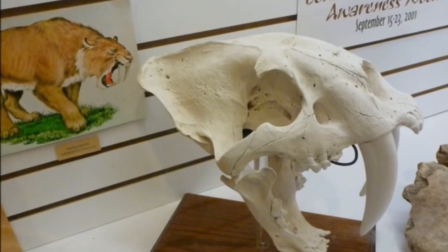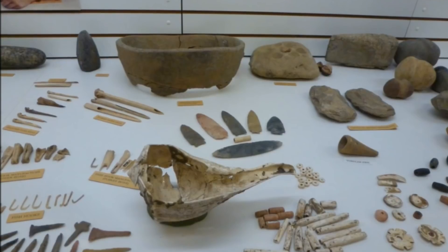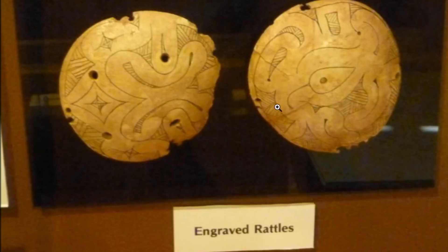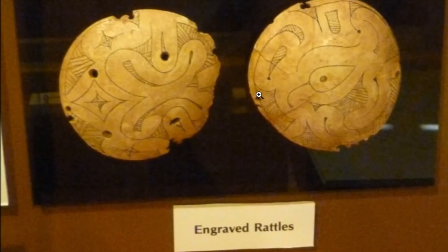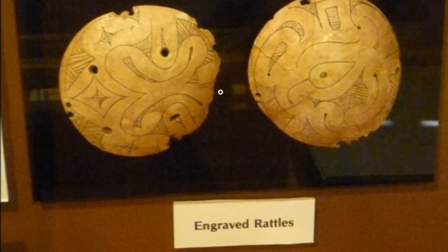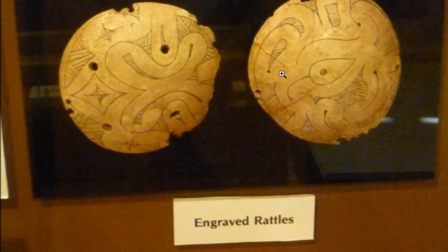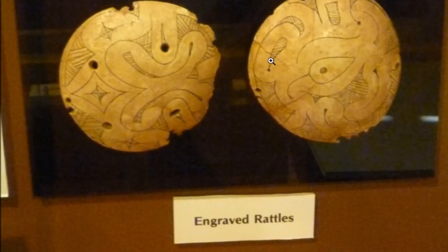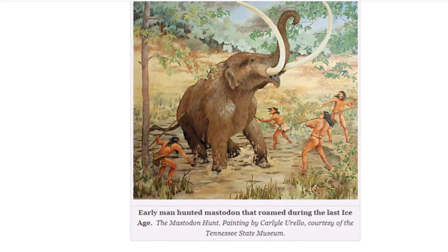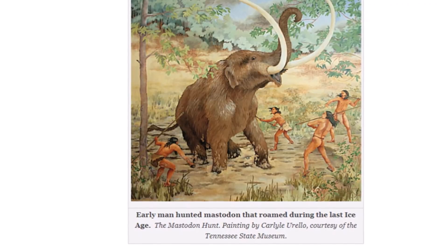Here are some more artifacts found at the site. Now, these rattles found in the Twin Mounds — these rattles are made from human skulls, with pebbles put inside them and intricate designs, found around the knees of one of the burials. You can leave your own comments about what that was all about down below. A lot of these mound sites around the middle of America have history going back all the way into the Younger Dryas period.